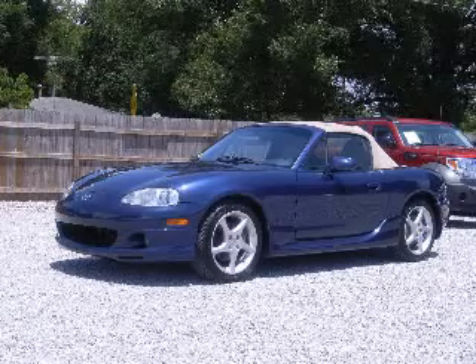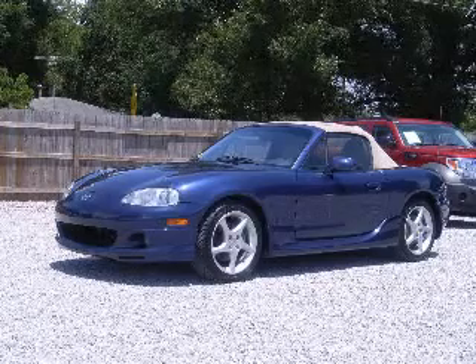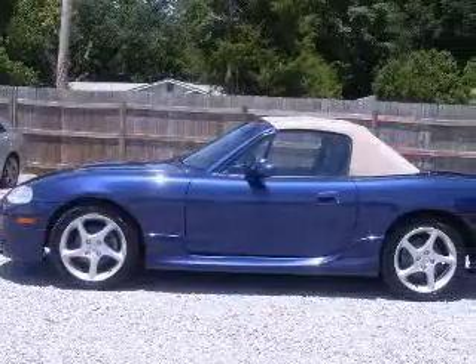We are proud to present this excellent 2003 Mazda MX-5 Miata. This MX-5 Miata has a four-cylinder engine and a manual transmission.